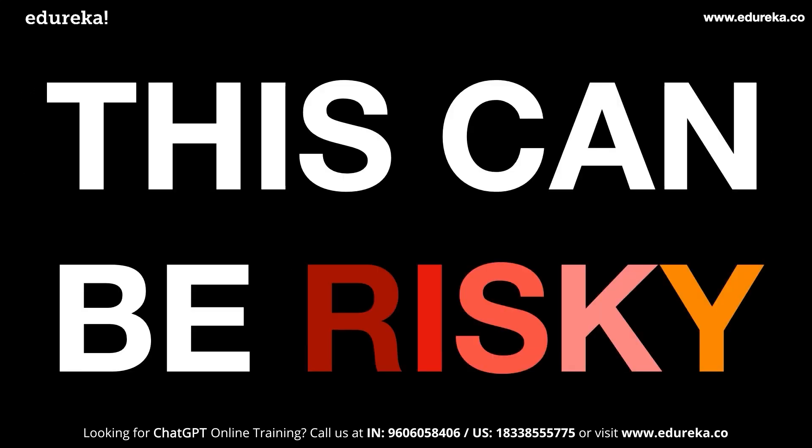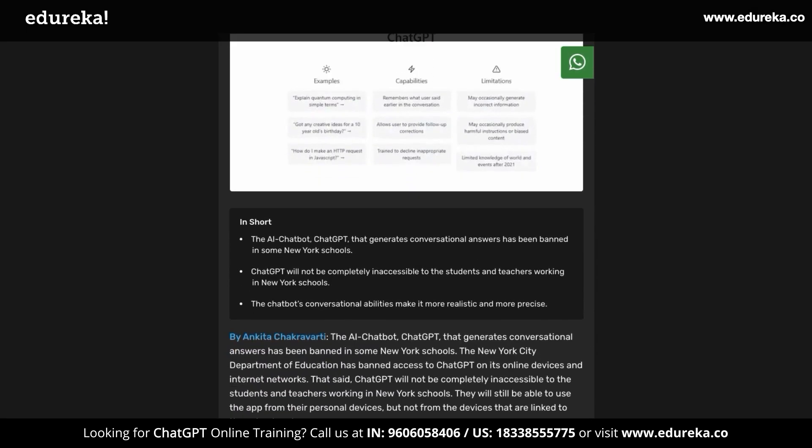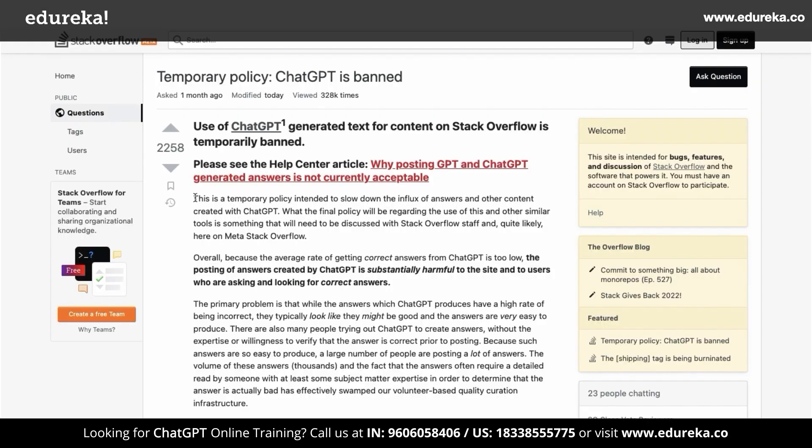This can be risky to companies that rely on human-based answers, like StackOverflow, where discussion threads were based on community support. ChatGPT has already been banned in many schools and universities because students were doing their homework and assignments with this tool. StackOverflow has even gone as far as banning answers from ChatGPT, saying that they want to reduce the influx of answers.